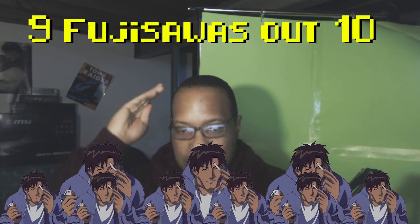The fun that can be had watching El Hazard should not be missed. With that said, I would give El Hazard an epic 9 Fujisawas out of 10! So remember, if you want the right stuff, then go to rightstuffanime.com. Thanks for watching and have a blessed day, people!